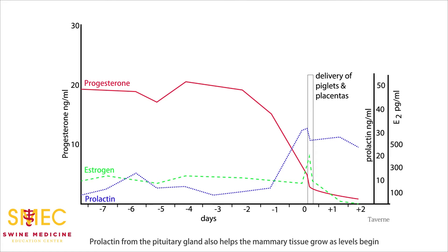Prolactin from the pituitary gland also helps the mammary tissue grow, as levels begin to climb about a day before the sow gives birth.